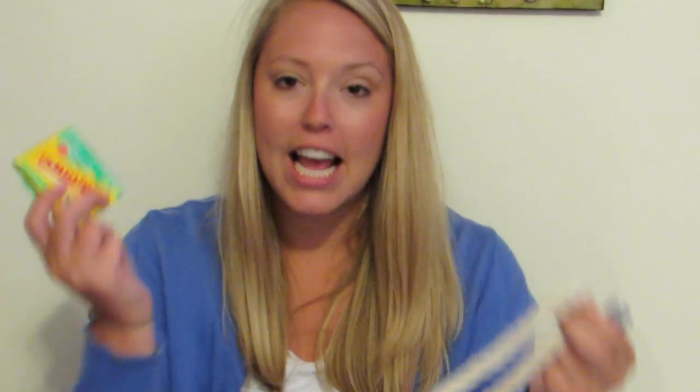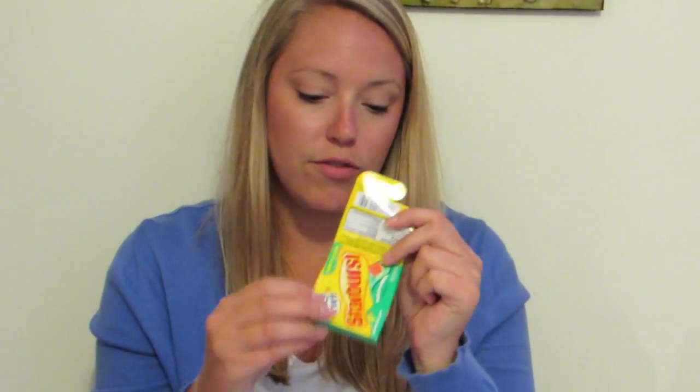I have some chapstick and an Erin Condren page magnetic marker — I love these. They're magnetic and they just fold over the page you're using, like in your planner or a novel you're reading. And then I have some Starbursts and Juicy Fruit gum with one piece left. That's it for that bag.